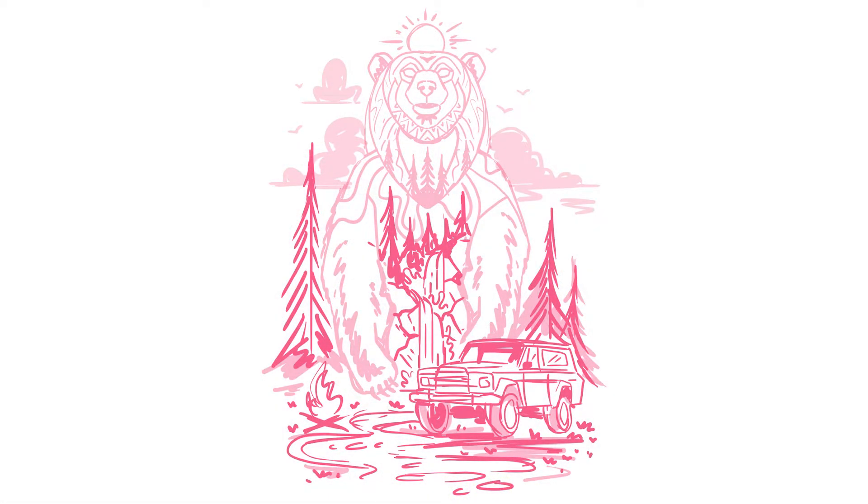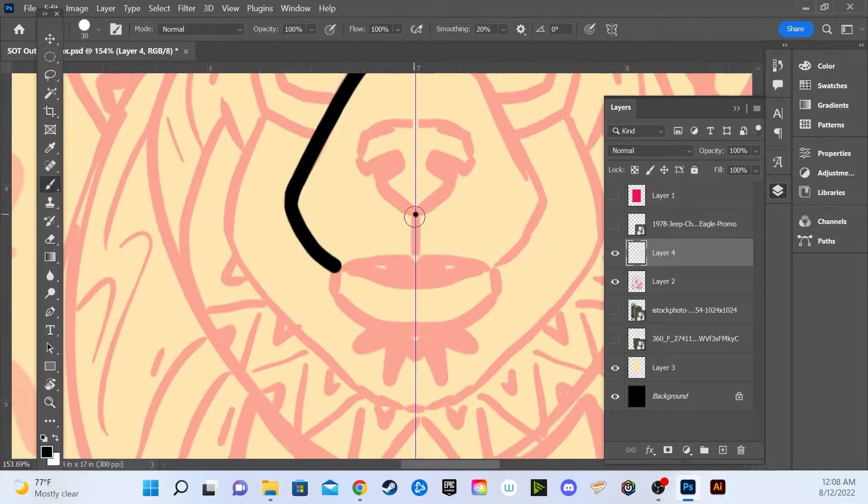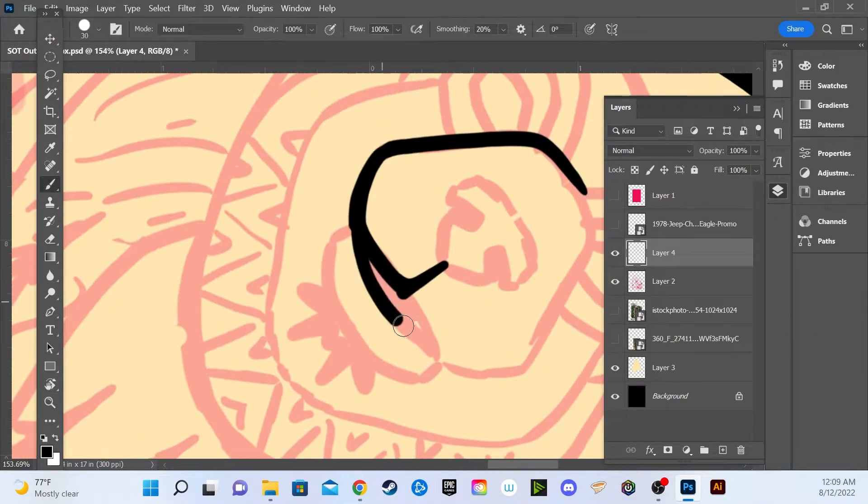I start every project with a rough concept sketch to give me direction, but also to let the client know what I'm thinking about before moving into the design stage. I sent this sketch over to the guys at Shirts on Tap, and they were cool with it — they pretty much gave me full control to do what I wanted with this one. Now that we have approval to move forward, let's get into the design and talk a little bit more about the idea and inspiration behind it.